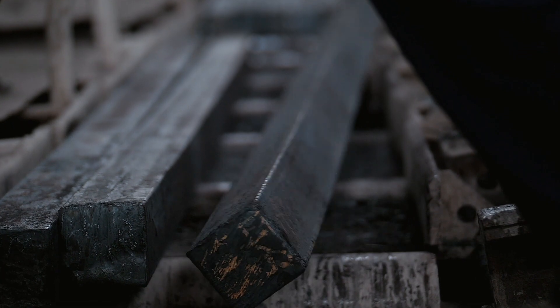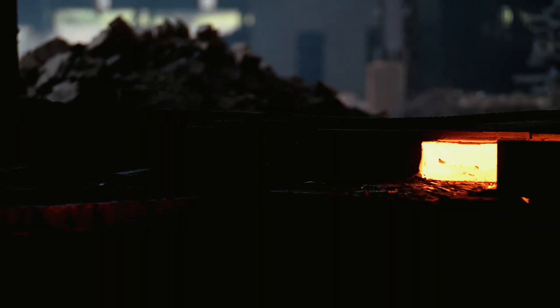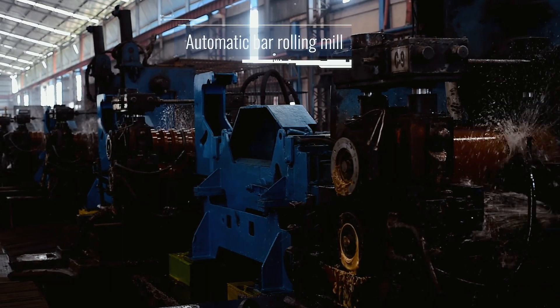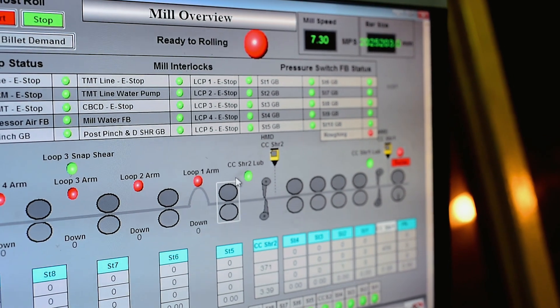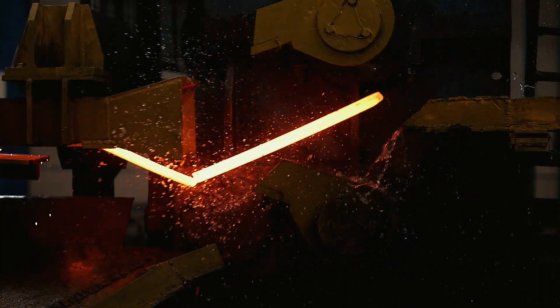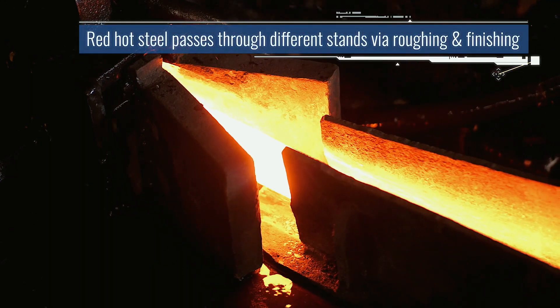These billets are then heated in dual fired furnaces to a crystallization stage to roll them into high quality bars. Abyssinia Group has a state-of-the-art continuous rolling mill with level 3 automation for precise size and process control. The slit technology in the mill is one of its kind in this part of the world, which facilitates high productivity with lower operating costs.